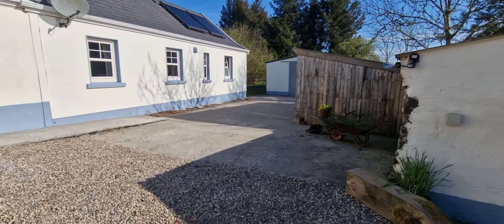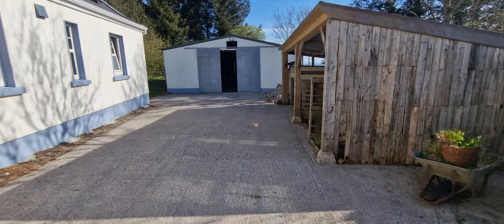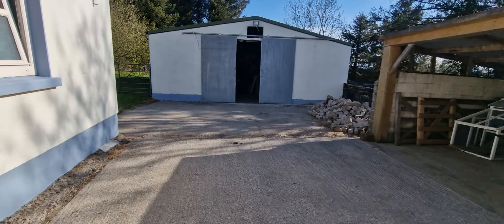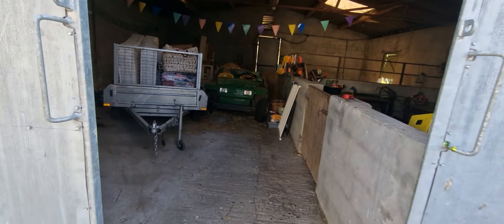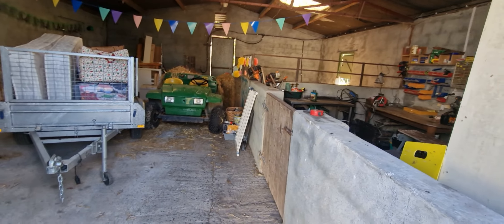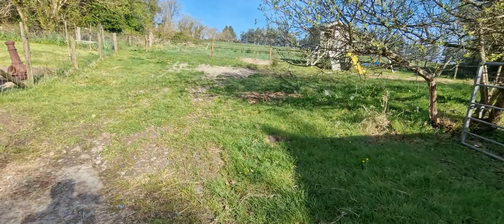There's a large amount of outbuildings and open sheds here. You have a large workshop which was traditionally four to five stables and could easily be put back into stabling again. Fantastic space.